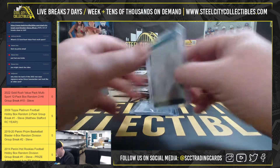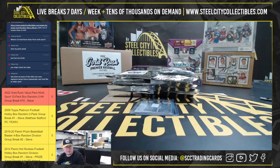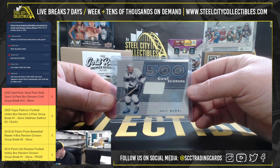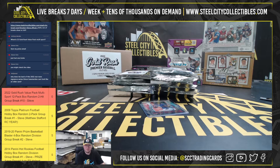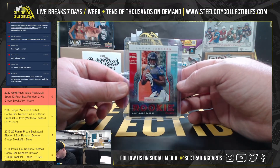I'm going to have a printing plate of Mitch Richmond from 16-17 National Treasures. Now we have Iyari Curry, 500 Goal Scorers Jersey. And 2018 Rookies and Stars, Rookie Rush, Lamar Jackson.